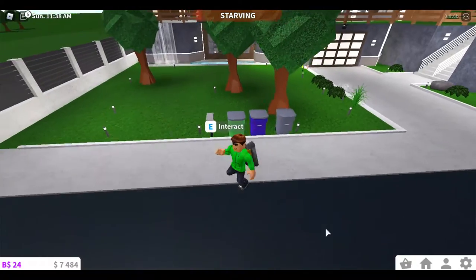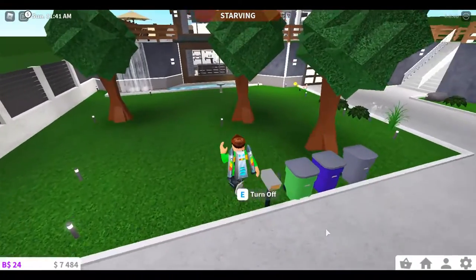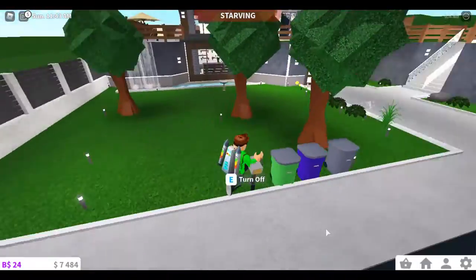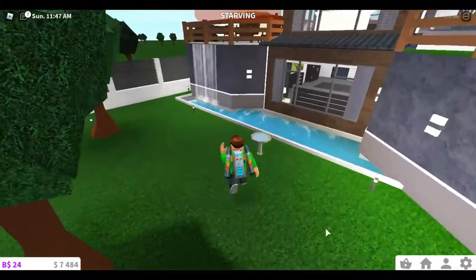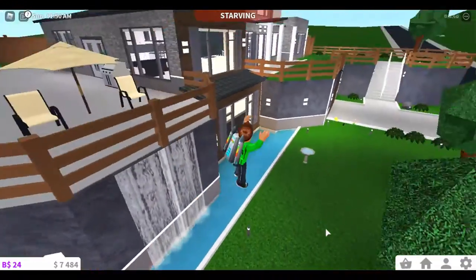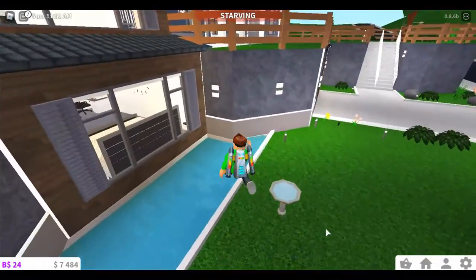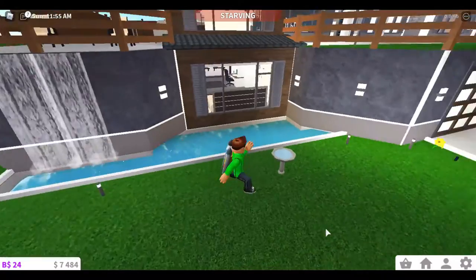I like having the three recycling bins — it looks really cool, it looks like a real house. And then I got a nice mailbox there. It took me some Robux to buy some Bloxbucks so I could make a waterfall, and I got a nice little waterfall slash pool.